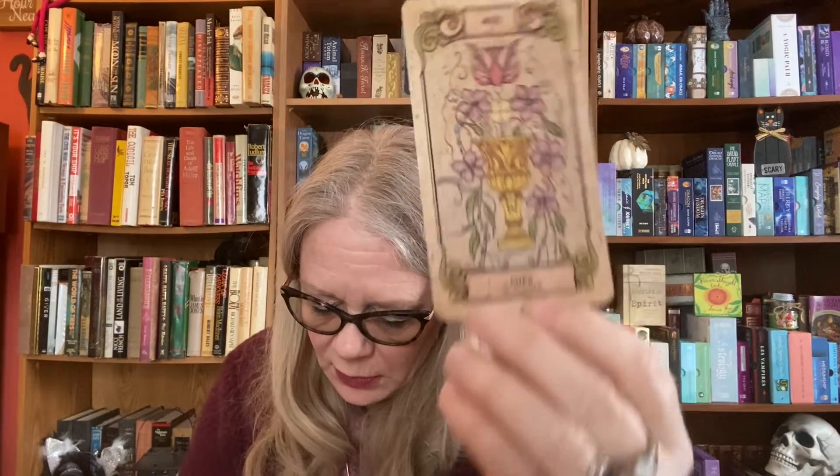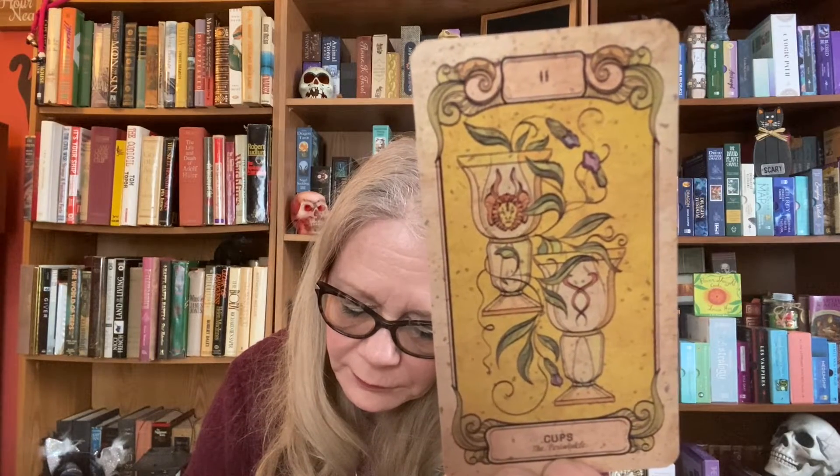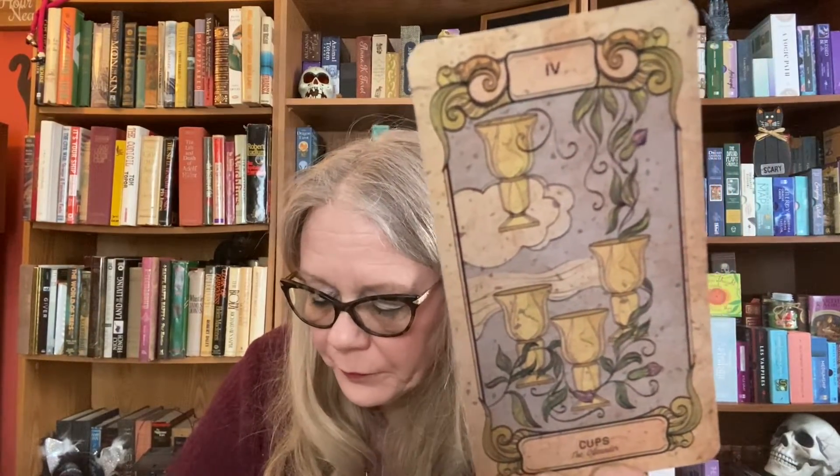Now we're on to Cups. The Ace of Cups is the Periwinkle. Two of Cups is also the Periwinkle. Three of Cups is a different kind of Periwinkle. Four of Cups is the Oleander. The Five of Cups is the Dwarf Periwinkle. Six of Cups is the Star Jasmine.